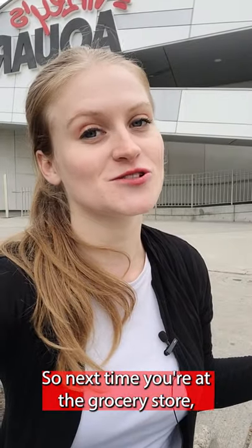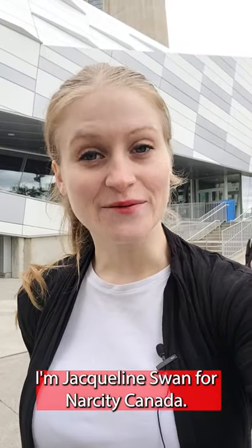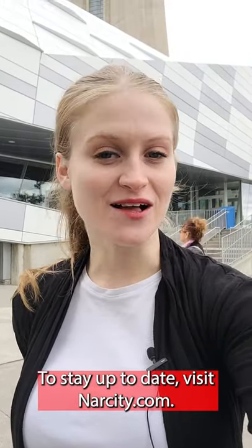So next time you're at the grocery store, keep your eyes peeled for some colorful looking crustacean. I'm Jack Swan for R-City Canada. To stay up to date, visit r-city.com.